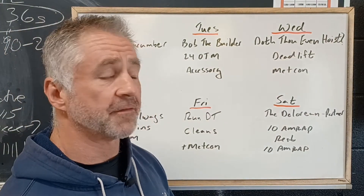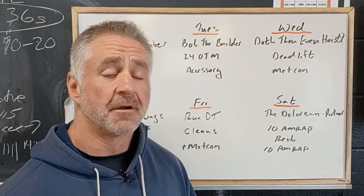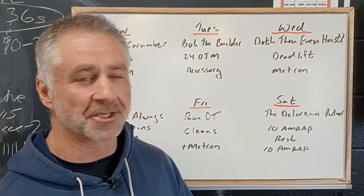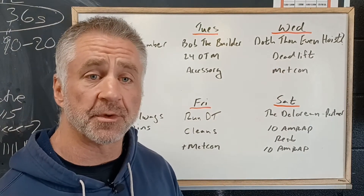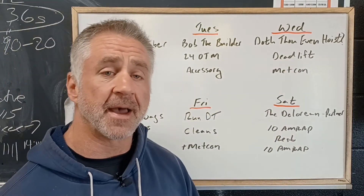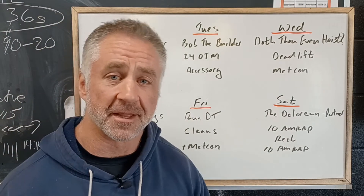And then on Wednesday we have Doth Thou Even Hoist — a take-off from the old question, do you even bench? So we're going to be talking about deadlifts, building our deadlift strength. It's been a little while since we deadlifted, so we'll slowly ease back into it. And then we got a Metcon for a little bit of heart rate work at the end of that one.